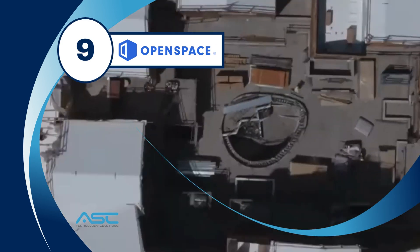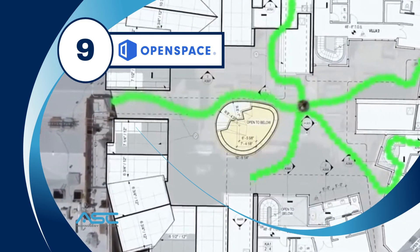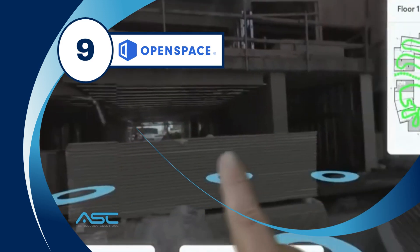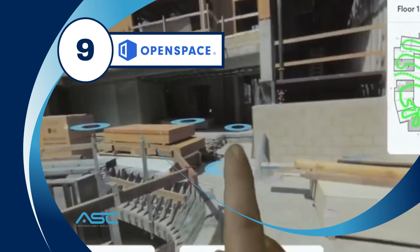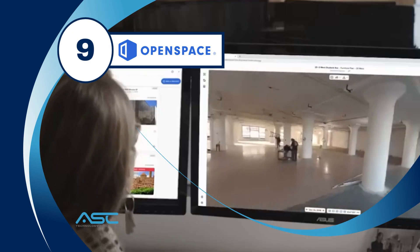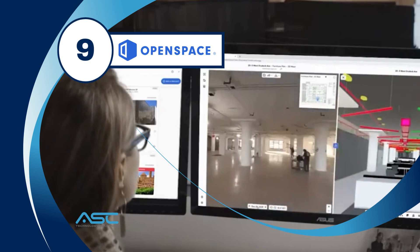OpenSpace is a 360-degree video platform that uses AI to create interactive 3D modules of construction sites. OpenSpace's 3D modules can be used for a variety of purposes, such as clash detection, safety inspection, and training.